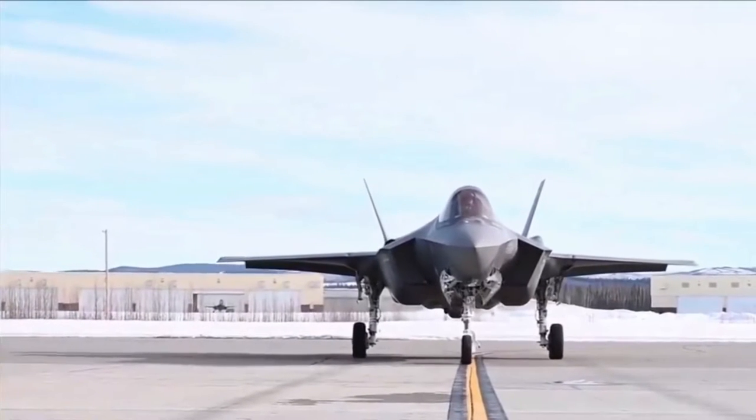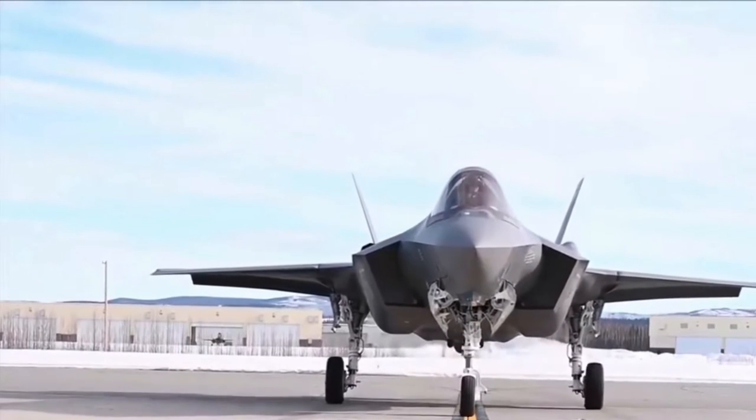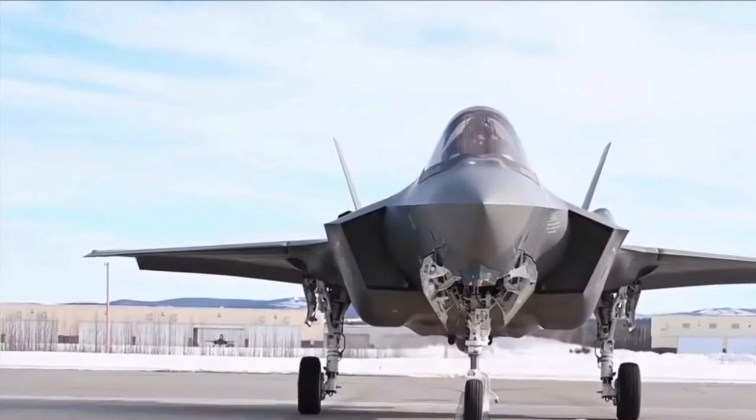The F-35 was the product of the Joint Strike Fighter program, which was the merger of various combat aircraft programs from the 1980s and 1990s.